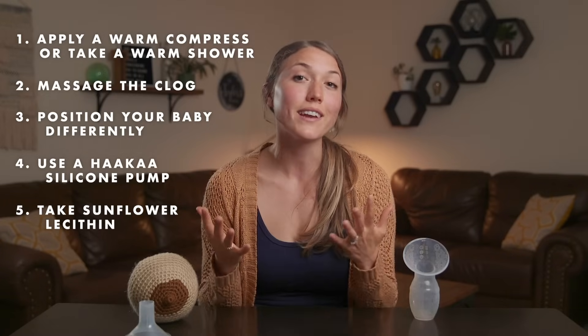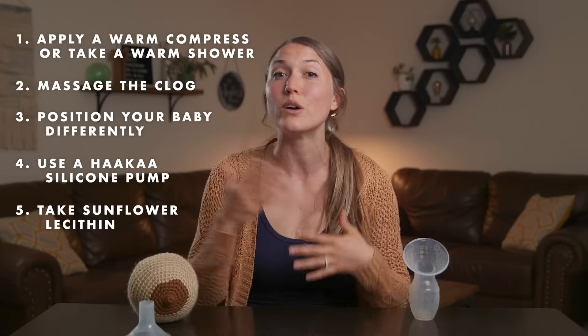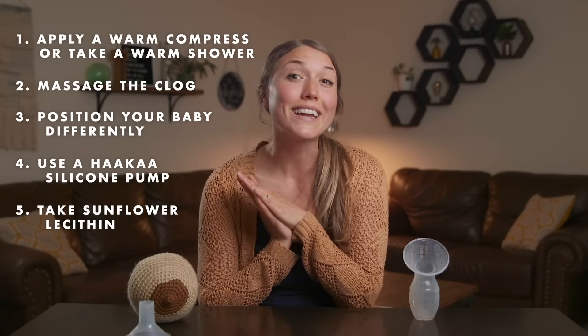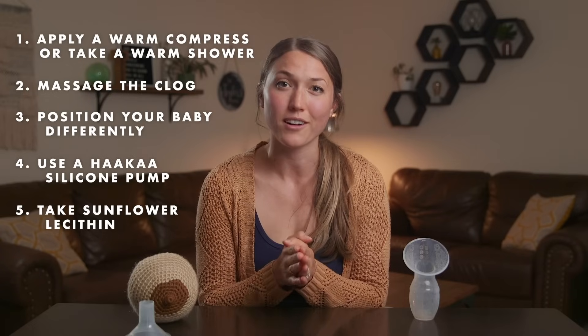Before we keep going, if you are finding these tips helpful, make sure you give this video a thumbs up so that YouTube knows to show it to other mamas who need this information. And if you have any tips that I haven't mentioned, make sure you comment them below so that another mama can benefit as well.